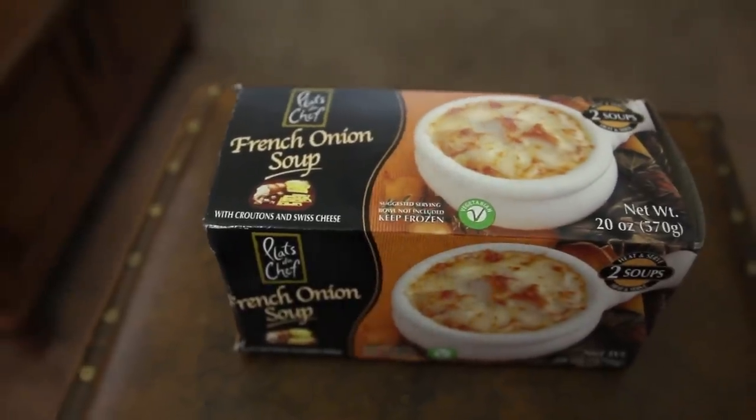So we got this French onion soup with crouton Swiss cheese. Super, super good. I think we probably pick that up every time we go to Trader Joe's. Yeah, every time.